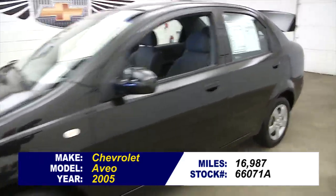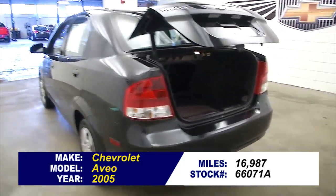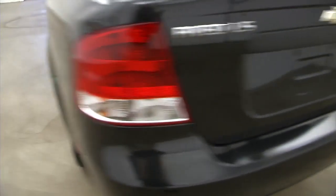Let's take a quick walk around this 2005 Aveo so you can see everything this car has to offer. We're just going to start in the back here. Let's take a peek in the trunk — plenty of space and nice and clean. Drop that down, move up to the back seats.